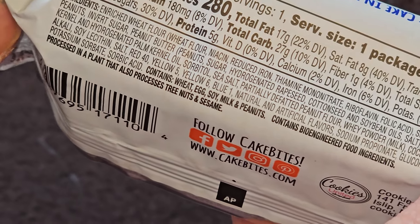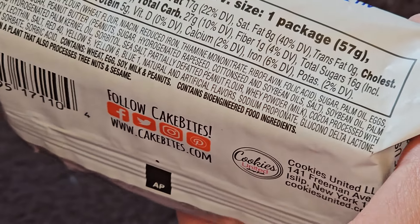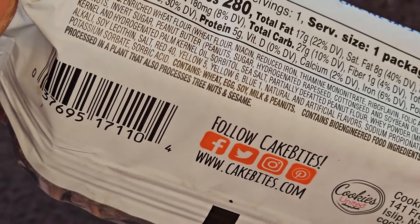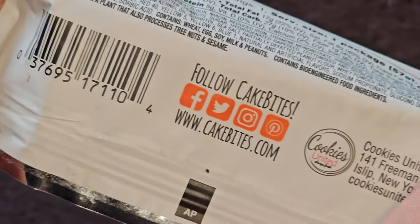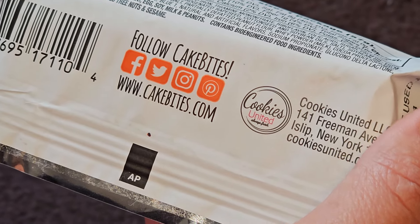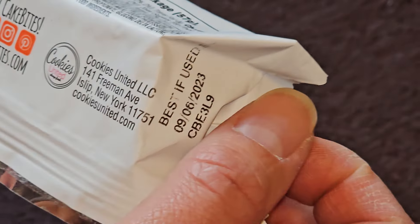Contains wheat, egg, soy, milk, and peanuts — so if you're allergic to those, be very careful. Contains bioengineered food ingredients, and it's processed in a plant that also processes tree nuts and sesame. There's a UPC code. You can follow them on Facebook, Twitter or X, Instagram, and Pinterest. The company is Cookies United.